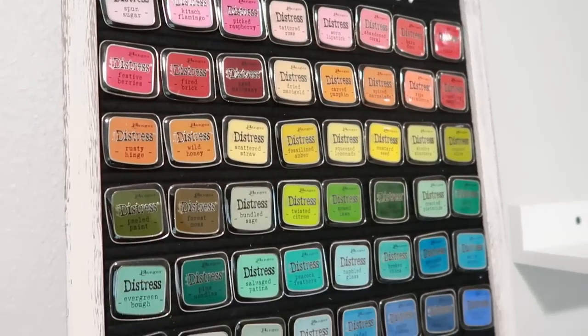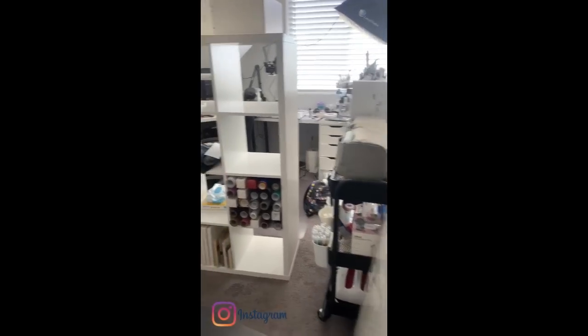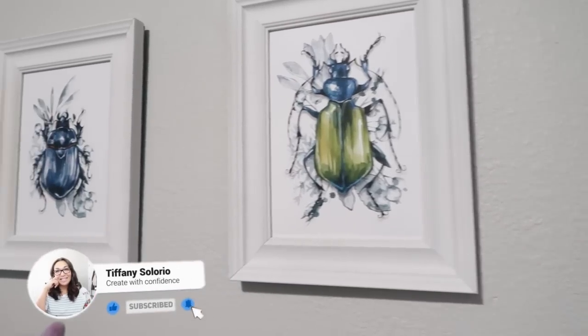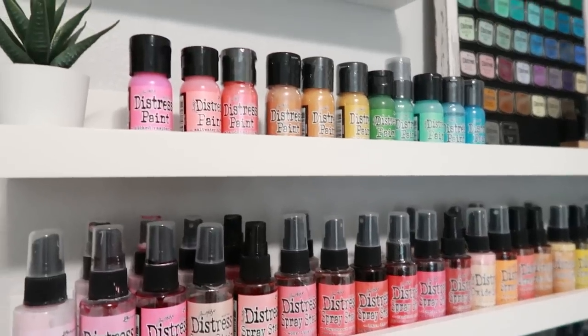It's finally time for a full craft room reveal. My dream craft room has been almost 15 years in the making, and when I started my craft room makeover I had no idea what I was getting myself into. But before I share my new space, I think it's important to show you just how far it's come, so we're going to rewind and take a glance at some of my old crafty spaces.